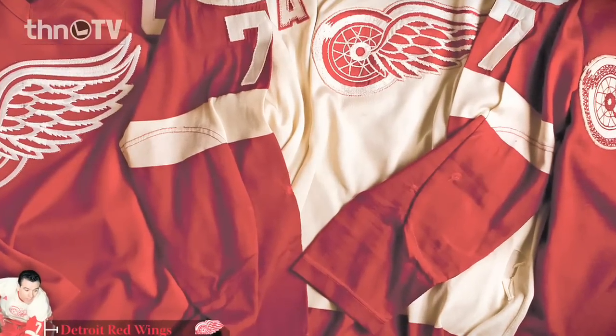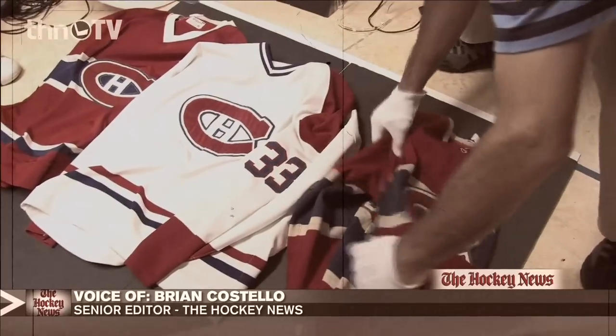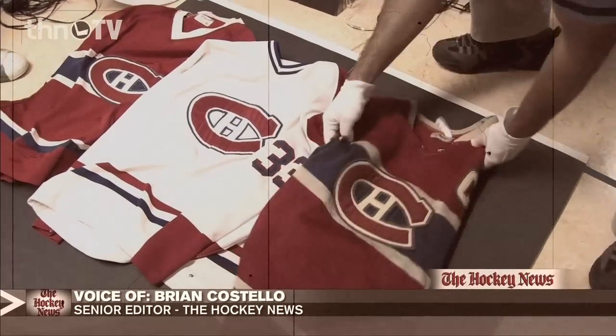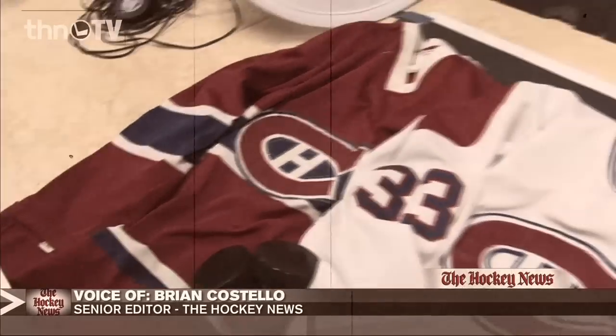They phased out wool in the 1960s, so Montreal actually had the last wool sweater in 1969. From that point on, they became jerseys — synthetics, nylons. Durene, I think, is the actual physical property that the material is made of.